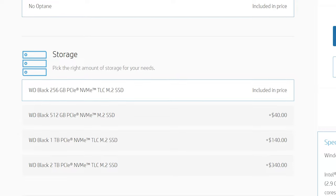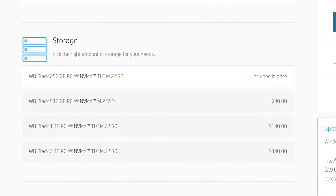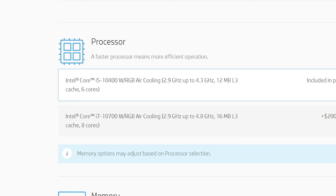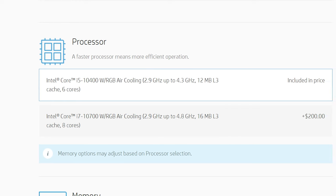Of course, if you have more budget to spend, I would also consider upgrading the SSD to at least 512 gigabytes for only $40 more, as well as upgrading the CPU to the eight-core model. I will warn you that if you do this, the price will go up over a thousand dollars, so don't go too crazy unless you want to be spending a lot more money.